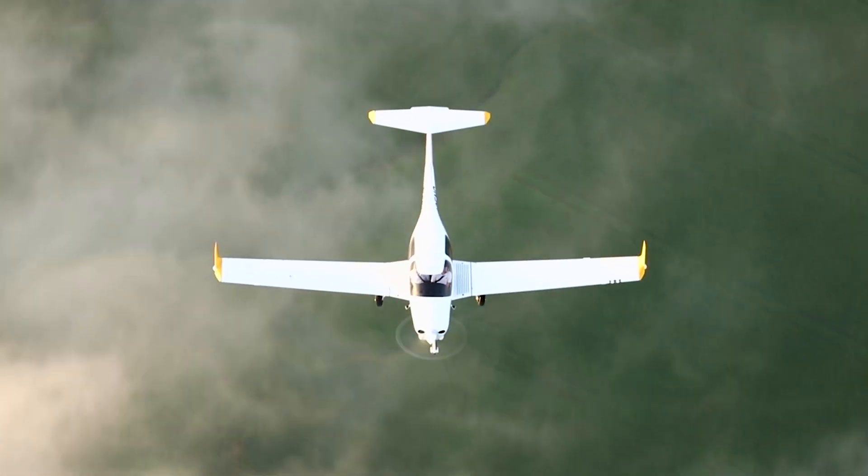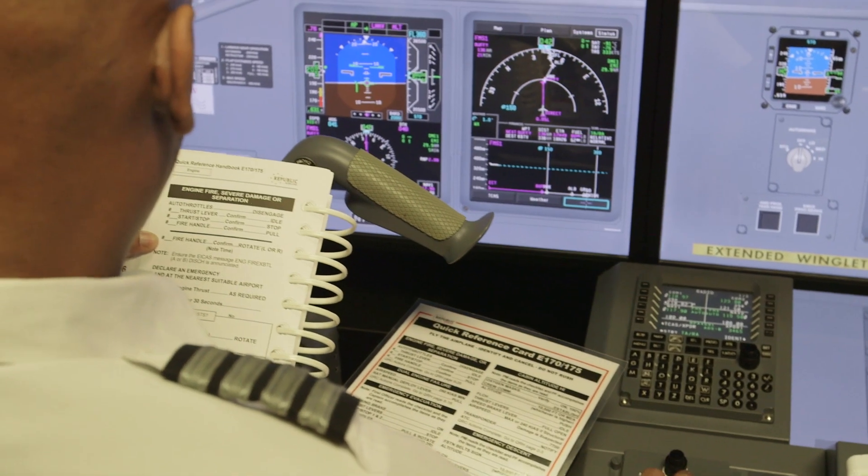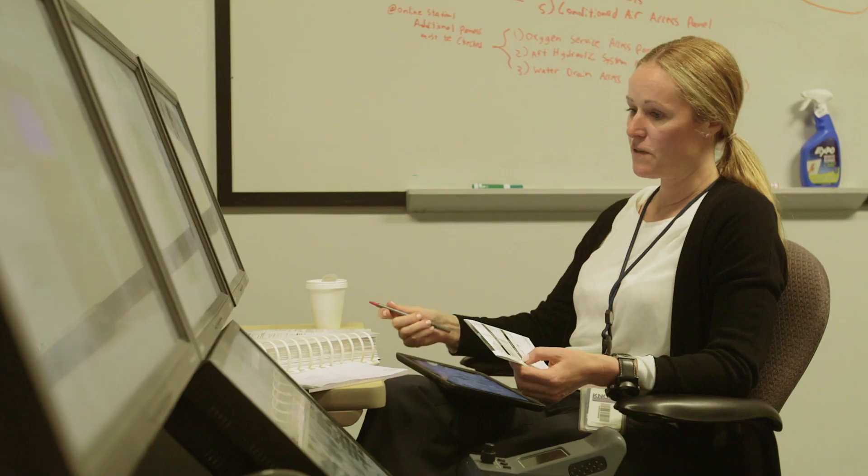When pilots arrive at Republic, they begin in the enhanced flat panel trainer. These devices are used mainly to train procedures prior to entering into the full flight simulator.